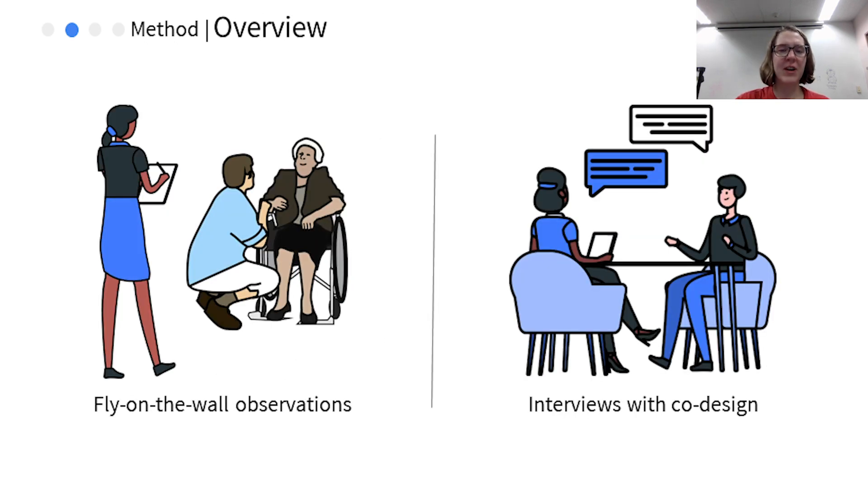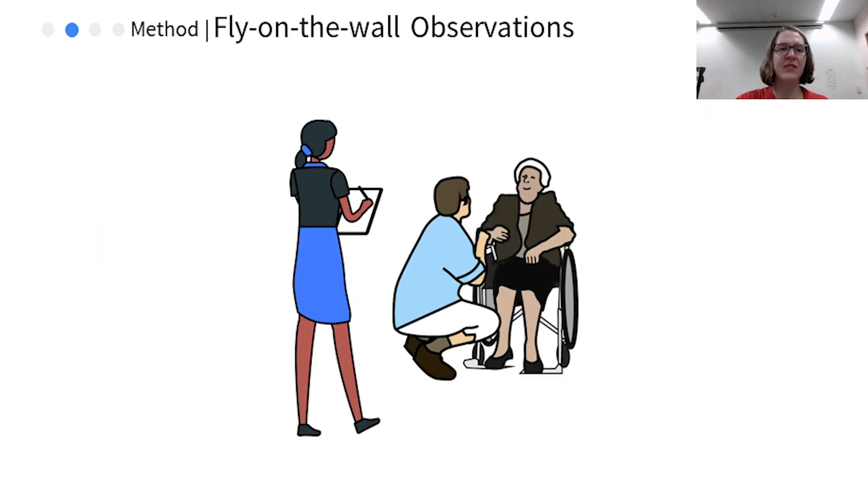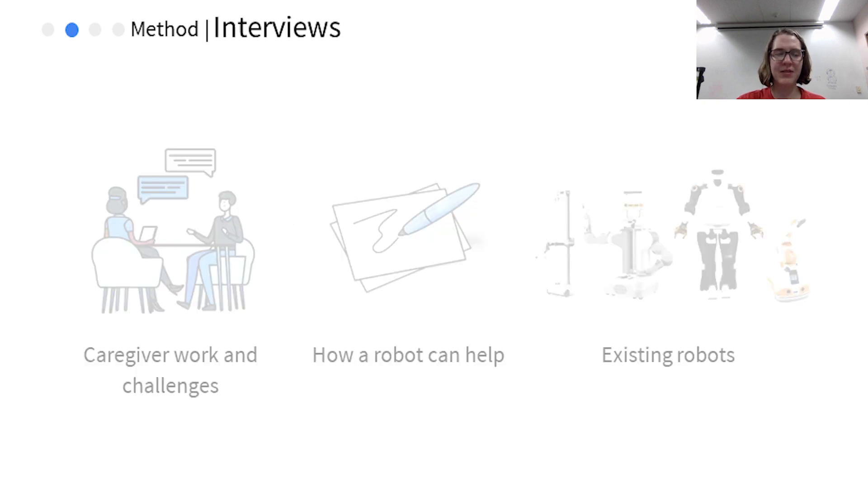To investigate how robots can integrate into caregiver workflows, we conducted a study at a senior living community using a mix of ethnographic and co-design methods. First, we conducted fly-on-the-wall observations to learn the natural context and workflow structure. During the observations, the researcher followed a caregiver around during their shift and took field notes. This experience was intended to reveal tacit knowledge that the caregivers would not necessarily think to mention during an interview.